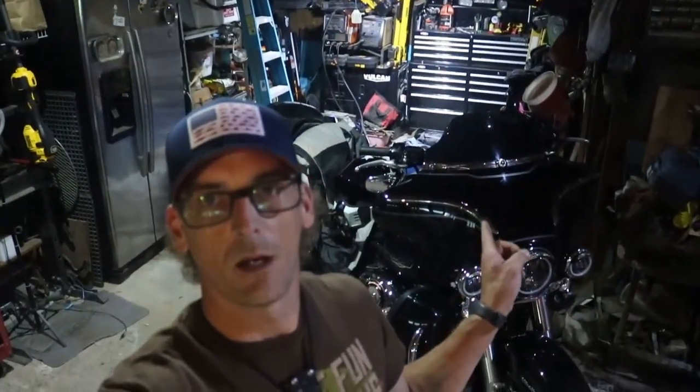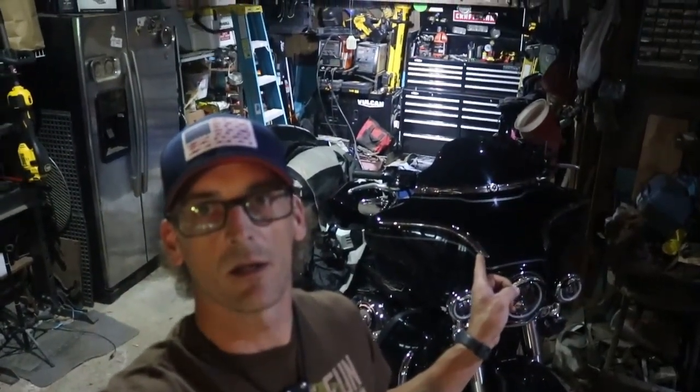Welcome back to the High-Tech Redneck. Today, as you can see, it's raining cats and dogs out there. Any plans I had for a video — I should have done one yesterday — didn't happen, and I'm trying like hell to get this one done today. Being that it's raining, we're gonna hang out in the garage and I'm gonna show you what I carry on my motorcycle for solo or general camping trips when I go moto camping.